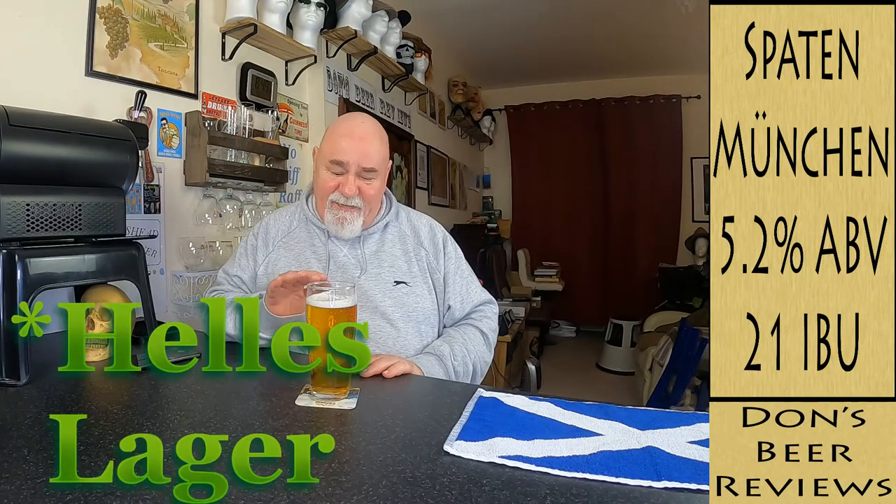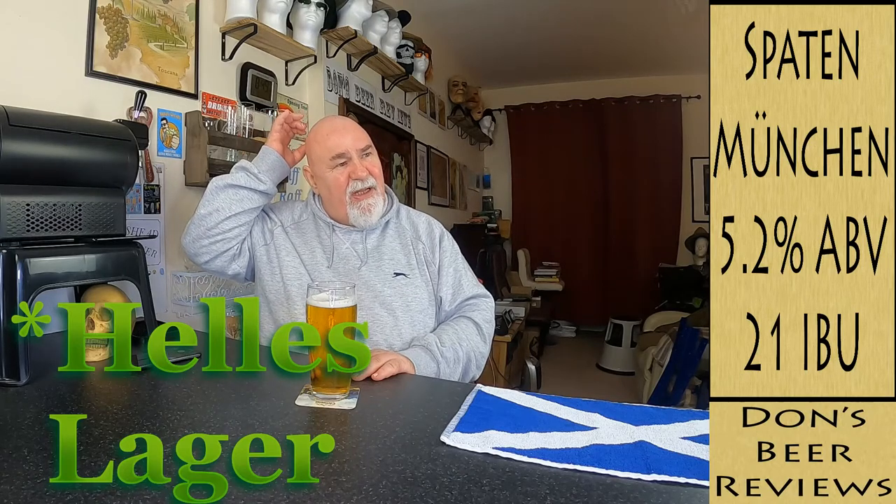That's the best pilsner I've had from the Perfect Draft so far. I've had Jupiler, which was good, and the Hertog Jan that really grew on me — that was excellent. I think the Spaten is the best so far. This is only the fourth beer I've had; the first was the La Trappe.